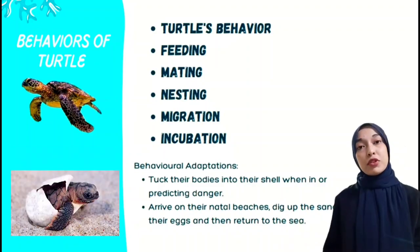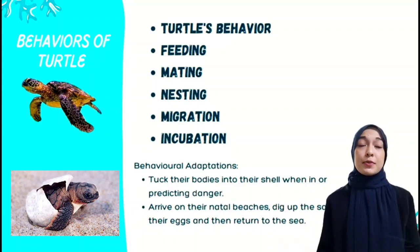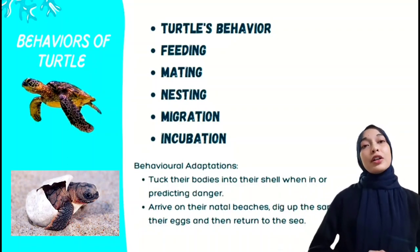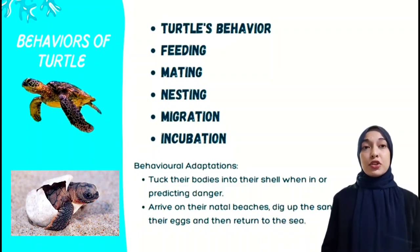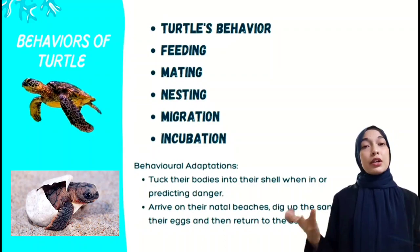For emerging from the nest, unlike baby alligators which are liberated from their nests by their mother, sea turtle hatchlings must do it all themselves. To break open their shells, hatchlings use a temporary sharp egg tooth called a caruncle.